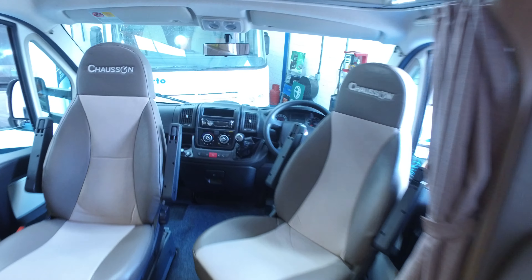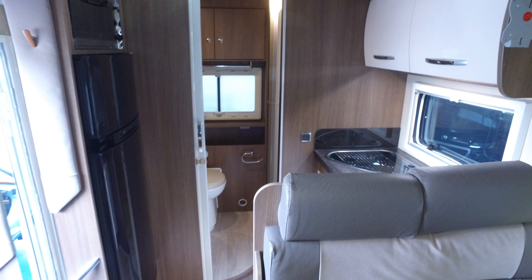I can't fault this motorhome to the outside — it's absolutely pristine, and without question you can say the same thing to the inside. It really is lovely. That completes Serenity Leisure's video for this 2014 Chausson 510.